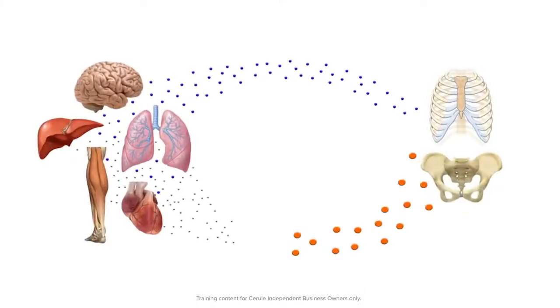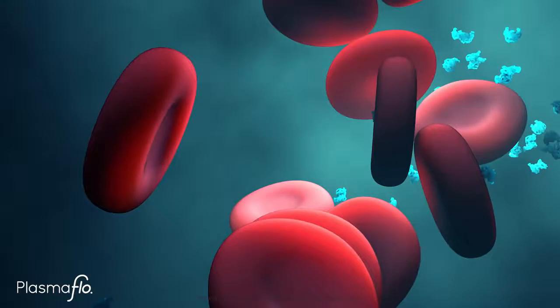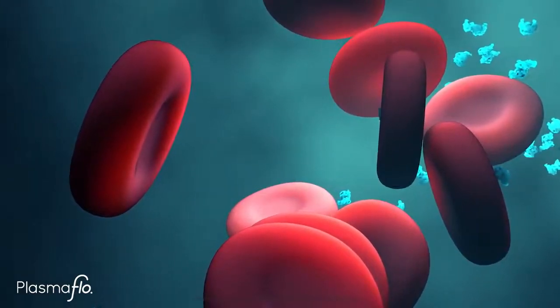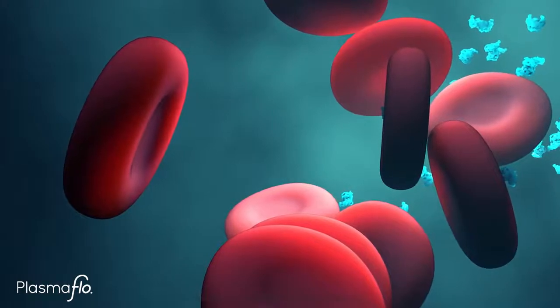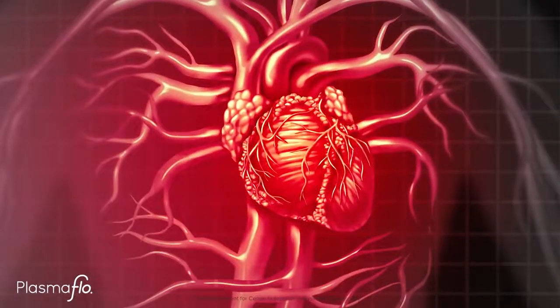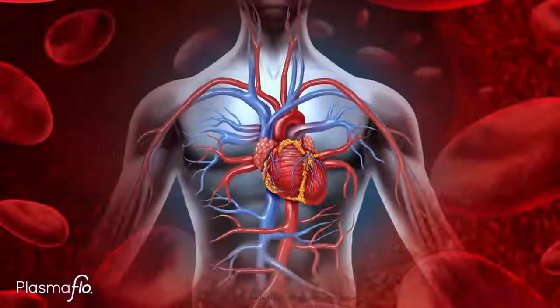What's in it? Plasma flow contains a fibrinolytic enzyme that will go into the bloodstream and digest fibrin. The plasma flow enzymes are blended with a series of very important antioxidants to reduce oxidative stress in the blood and to prevent the formation of new fibrin.